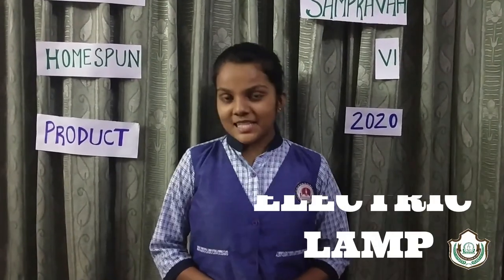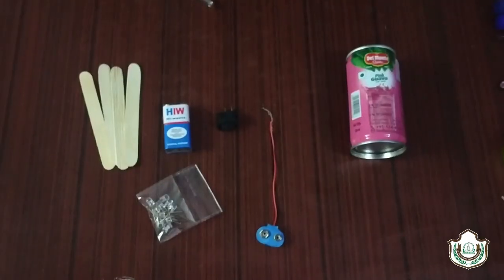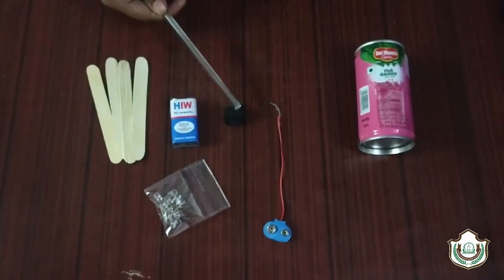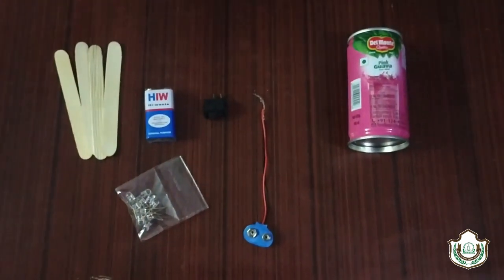Last but not least, my third saviour product is an electric lamp. For this, I have taken raw materials such as some ice cream sticks, a 9-volt battery, some LED lights, a switch, some wires, and an empty juice can. Now let's look at the procedure.